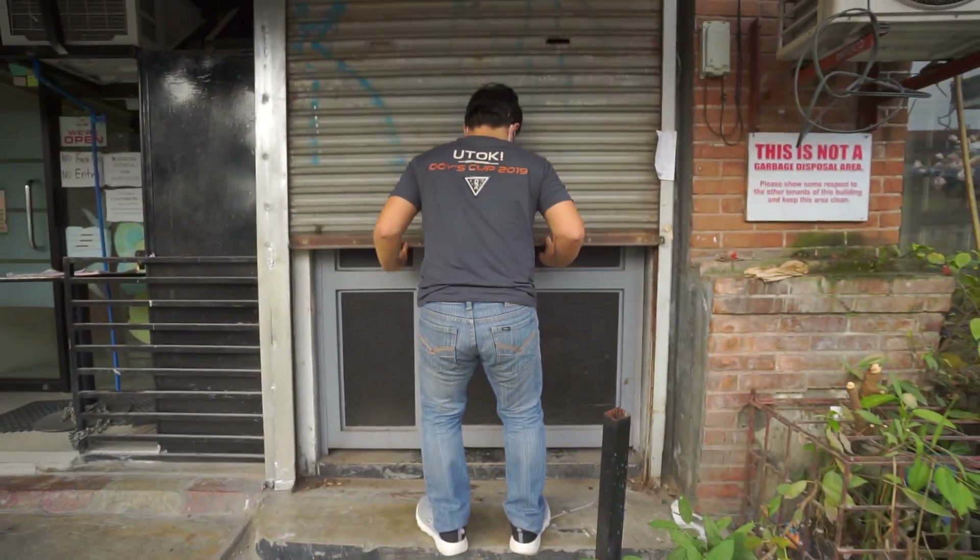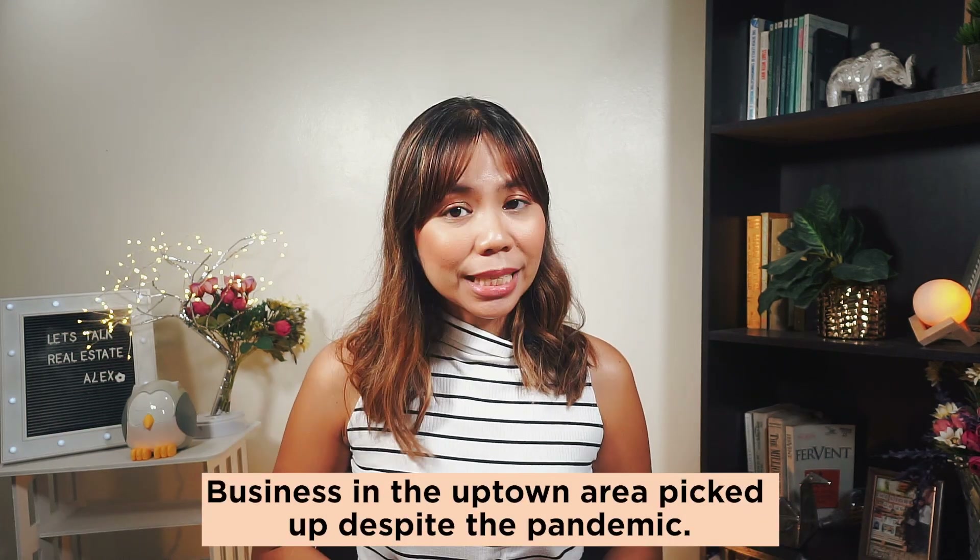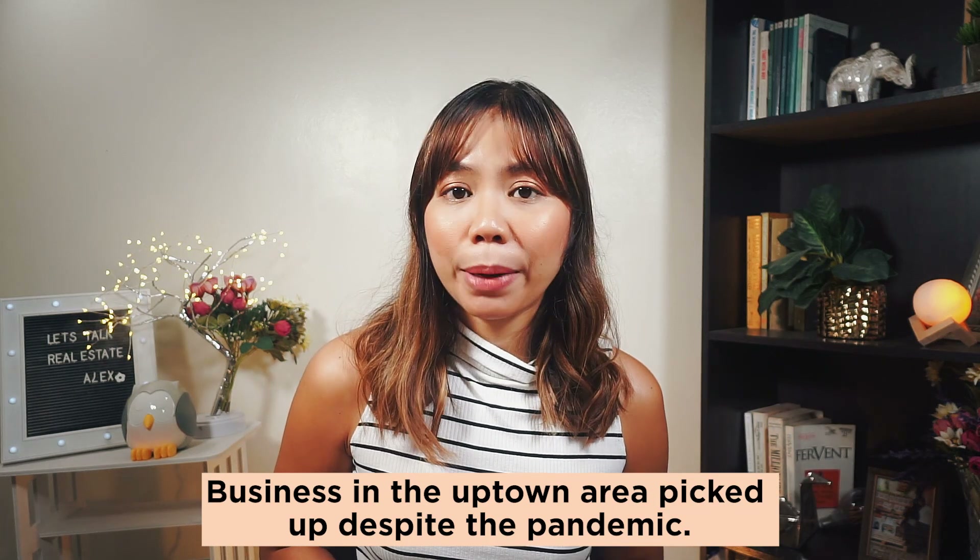When the pandemic started, a lot of businesses in the downtown area — Divisoria mainly — closed down. Our businesses were casualties as well, because the customer base of businesses located in the Divisoria area are students, and when the government implemented homeschooling, there were no more customers. Although businesses in the downtown area slowed down, the opposite happened in the uptown area — business there picked up despite the pandemic.